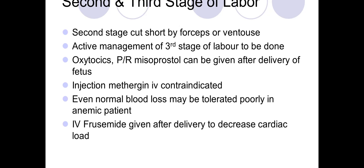Sometimes if there is risk, we could keep per-rectal misoprostol if needed after delivery. Methergin is usually contraindicated. Even normal blood loss may be tolerated poorly in anemic patients, so carefully monitor blood loss, have blood arranged, and give IV furosemide after delivery to decrease the cardiac load.